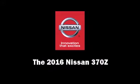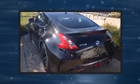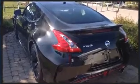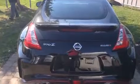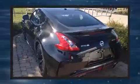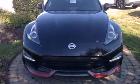Introducing the 2016 Nissan 370Z. This two-door, two-passenger coupe is waiting for you to take home. Nissan made sure to keep road handling and sportiness at the top of its priority list. It features a standard transmission, rear-wheel drive, and a refined six-cylinder engine.